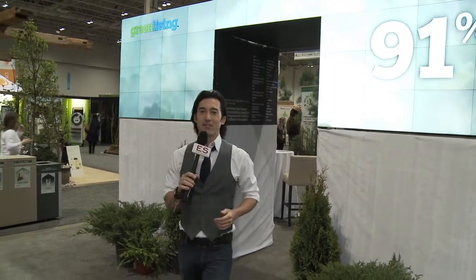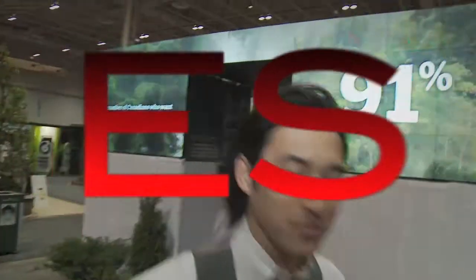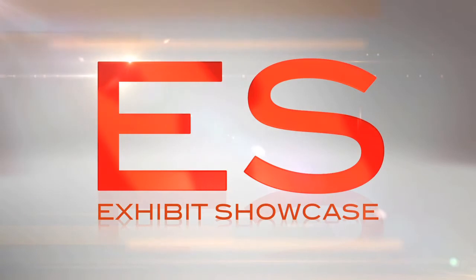Welcome to the Green Living Show 2011. I'm Emmanuel Beliveau and you're watching Exhibit Showcase. I'm in the Ecofit booth with Darren and Melinda. Tell me a bit about your company.